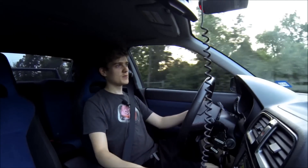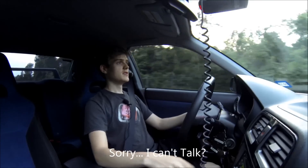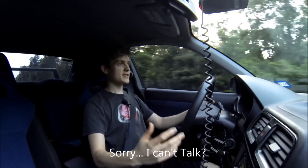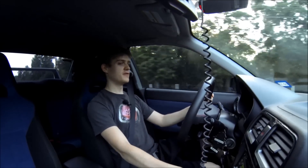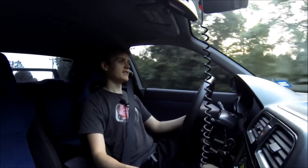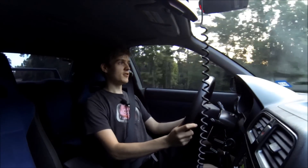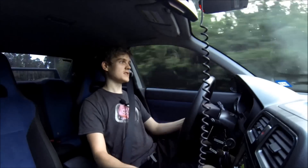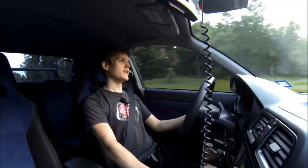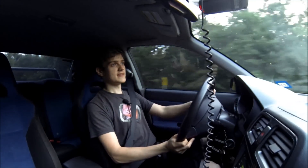Hey guys! Up here in Cold Spring, where I love the best driving road in the area. Finally not raining — it's finally beautiful and sunny and dry, and I decided to take my car up here after work and make a video with the only three or four hours I had. This whole video I just made in a couple hours, so sorry if it's quick or short, but this is my review on my 2007 STI.